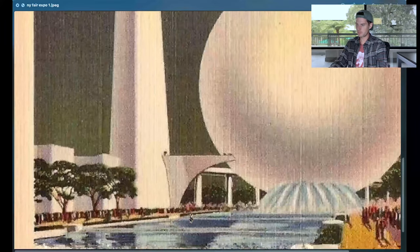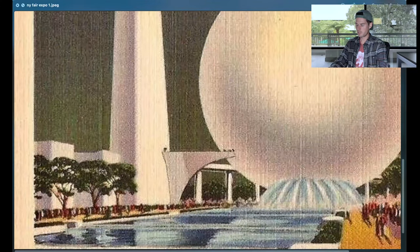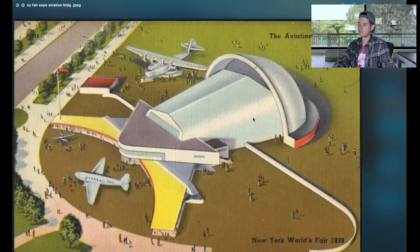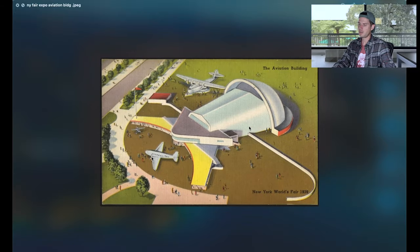The Perisphere is this huge sphere, and the Trilon is this obelisk. There's a bridge — the Heli-something — that connects the two, and then you take this ramp off the side. This was called the aviation building, which I thought was pretty interesting.